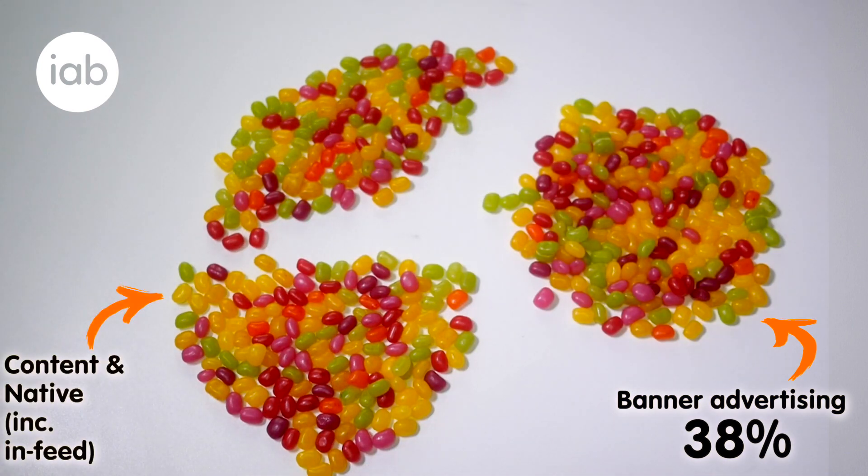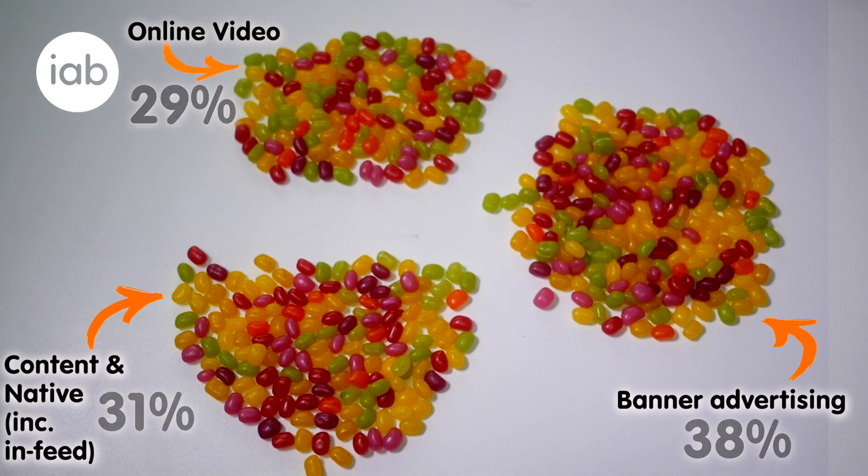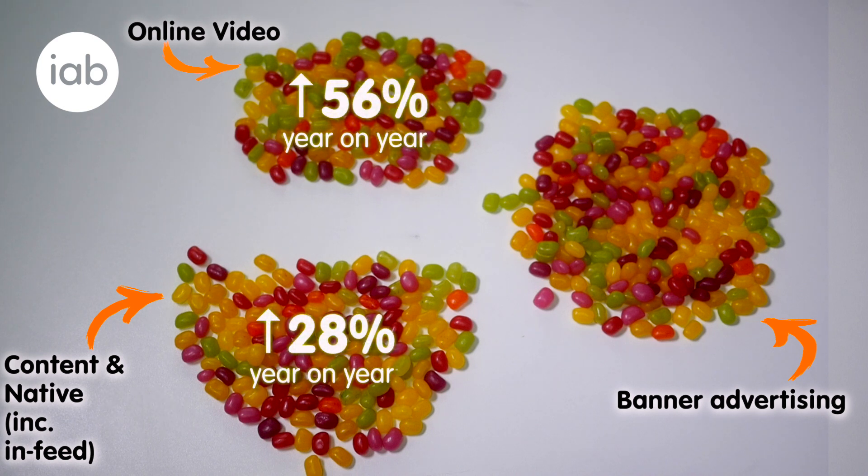Content and native, including in-feed, is next at 31%, followed by online video at 29%. However, the fastest rates of growth are coming from video and content and native.